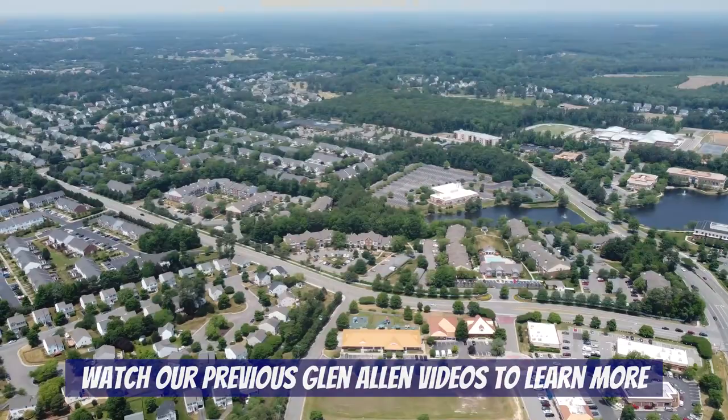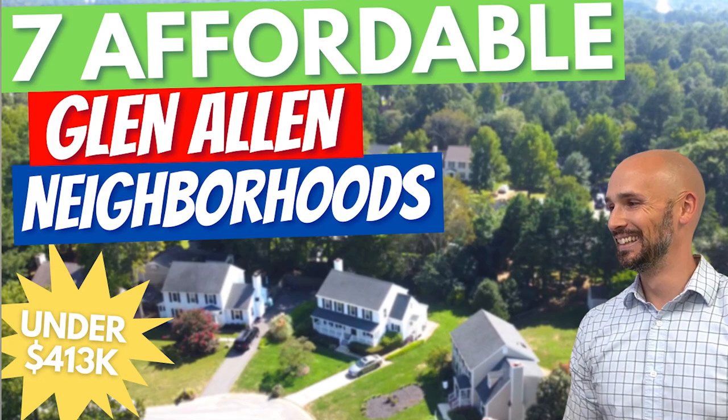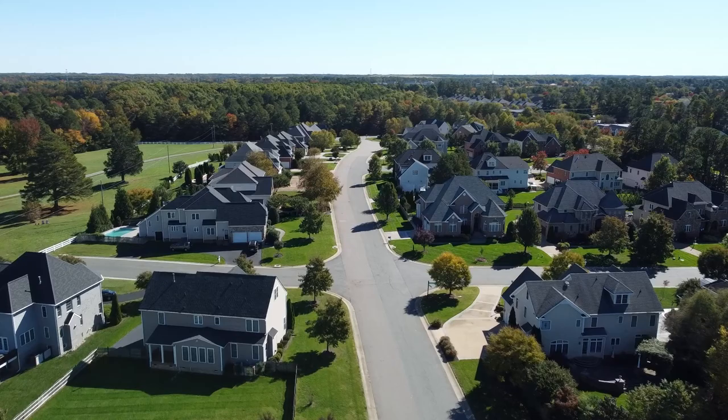This isn't our first video about the Glenallen area, so if you're unfamiliar with this location then be sure to watch our previous videos on it. Glenallen has lots of really nice neighborhoods and fortunately not all of them cost a ton of money, but today we are focused on those that do. For the purposes of this video we define luxury as large and expensive, so the neighborhoods we're about to showcase all cost seven hundred thousand dollars or more.